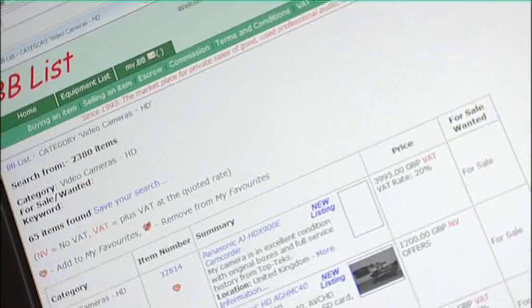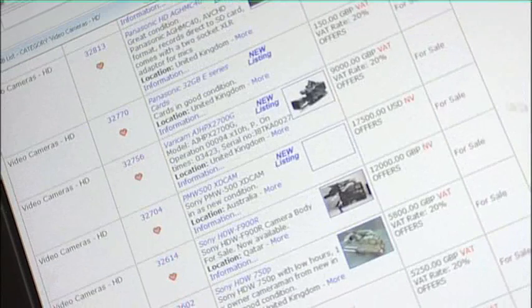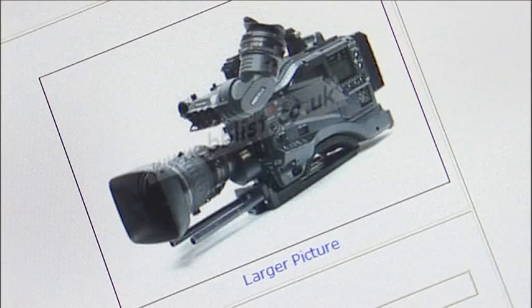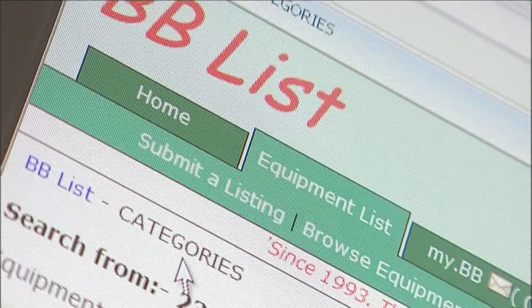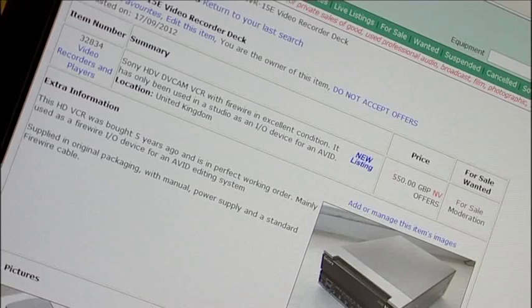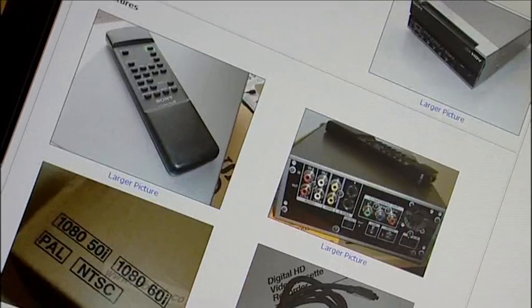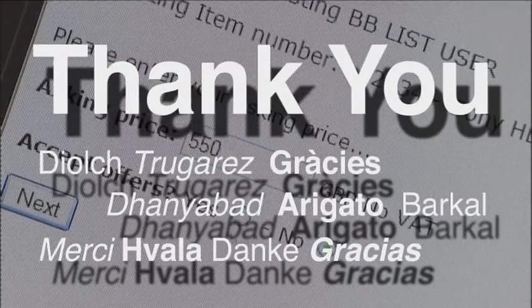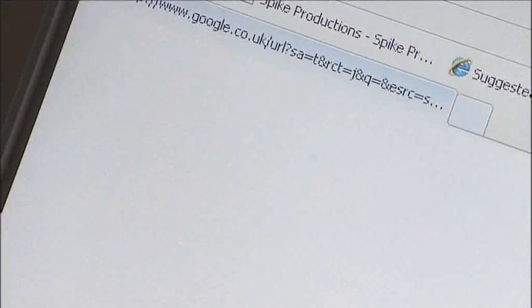I hope this short introduction video to the BBlist website was helpful. If you need any other information about how to buy an item, or if you want to start selling any of your surplus equipment, I'd recommend that you take a quick look at the other guides in our video channel to help you get started. Thank you for watching and thank you for visiting our website. Goodbye.